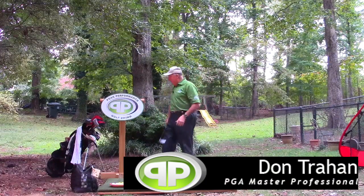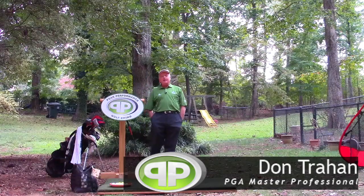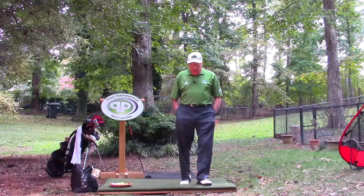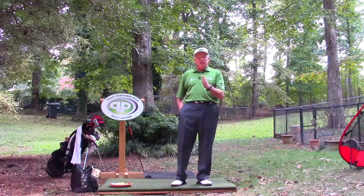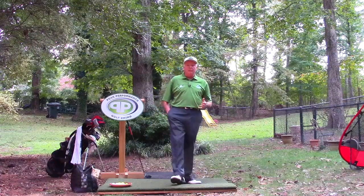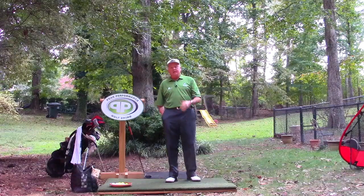Hello, Serge here from the Backyard Driving Range. Today I want to talk about the Golf Channel. Basically, I watch a fair amount of Golf Channel, mostly just for the golf tournaments — the PGA tournaments, the LPGA, the European PGA, Champions Tour.